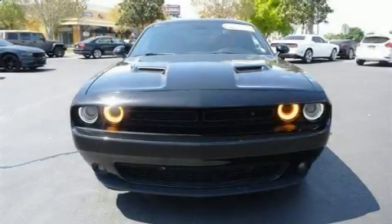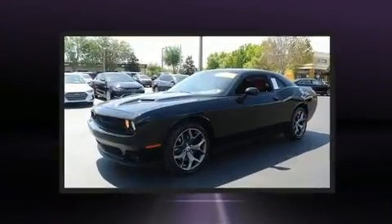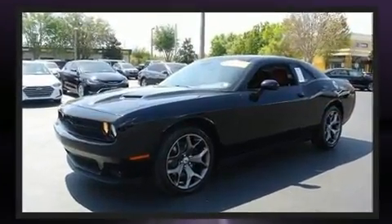Treat yourself to a test drive in the 2017 Dodge Challenger. With less than 40,000 miles on the odometer, this vehicle glistens in the crowded performance coupe segment.